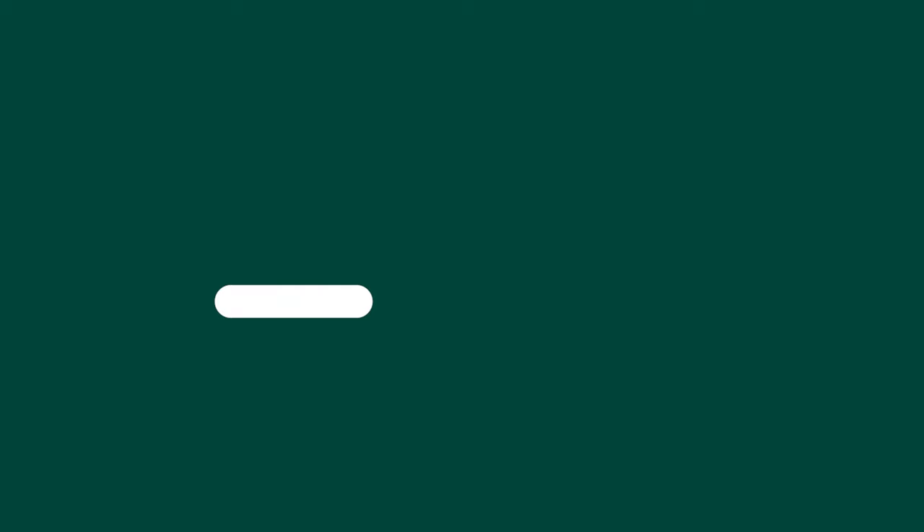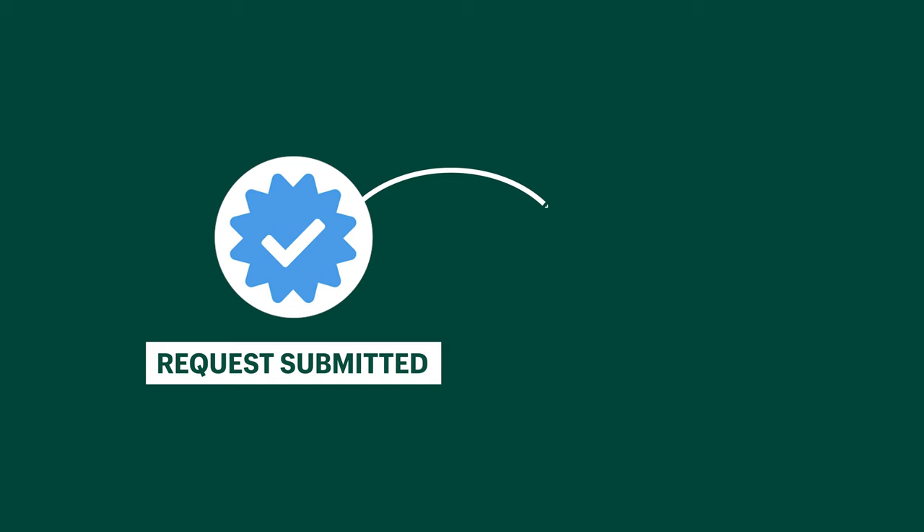Once you've added those links, you hit submit and that's it. You have successfully submitted you or your business for verification. Within 30 days, Instagram will notify you through your activity feed whether or not your application was successful. If it was, you'll get that blue checkmark right away.